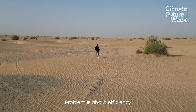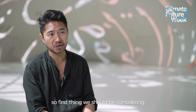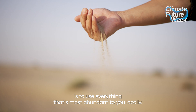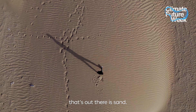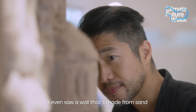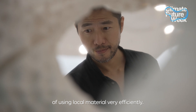The problem is about efficiency. We are just so inefficient in the way we use material. The first thing we should be considering is to use everything that's most abundant to you locally. In UAE, the most common and abundant thing out there is sand. I was just at the museum — I even saw a wall made from sand with 3D printing. These are new technology ways of using local material very efficiently.